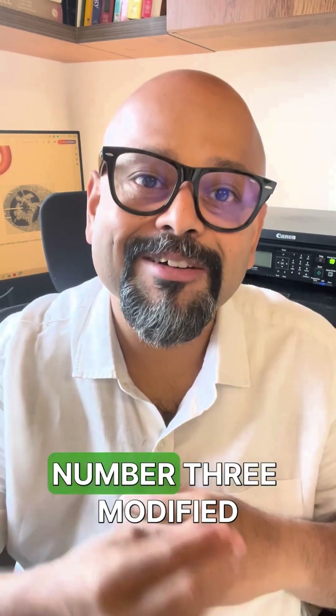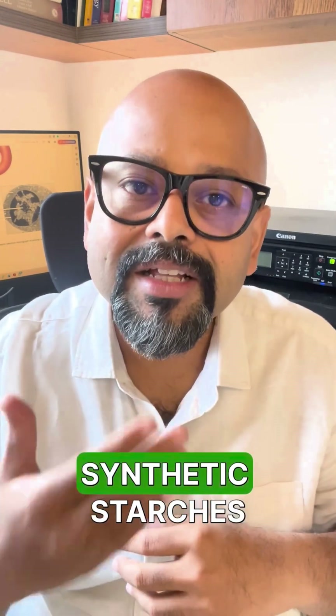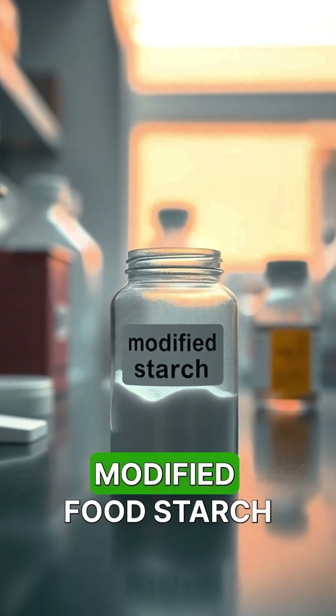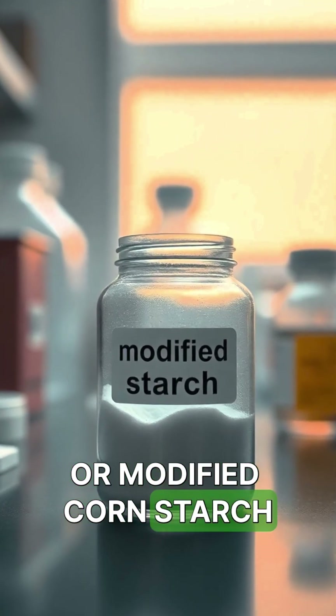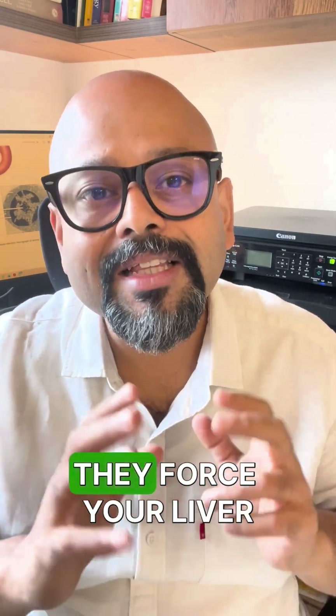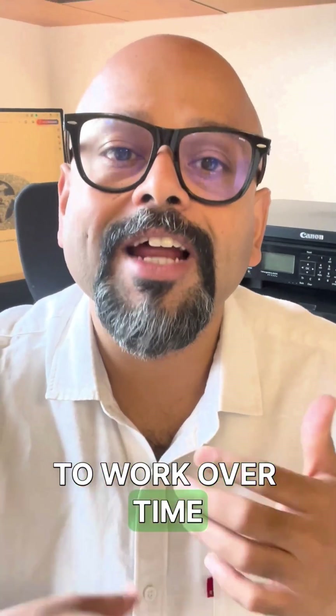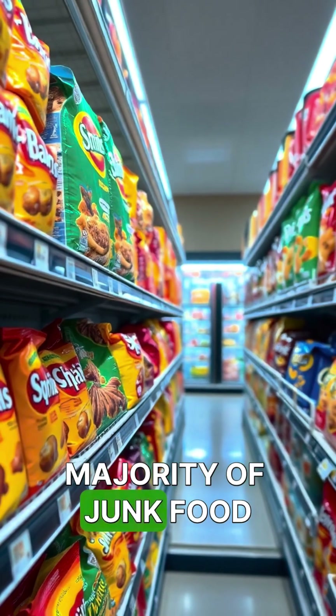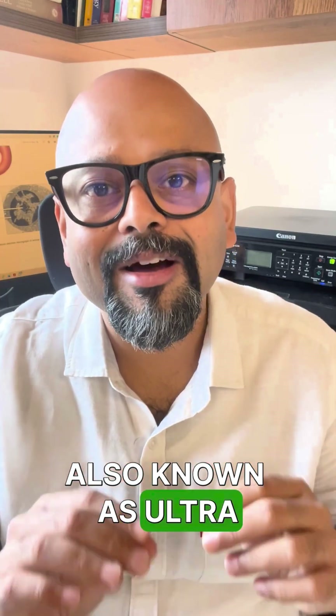Ingredient number three is modified synthetic starches. Not like potatoes — I'm talking about modified food starch, modified corn starch, and maltodextrin. They force your liver to work overtime. All three of these ingredients make up the majority of junk food, also known as ultra-processed food.